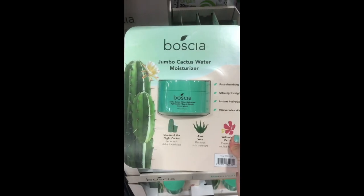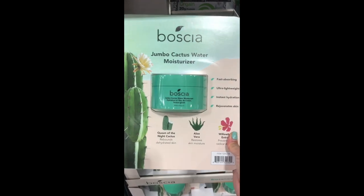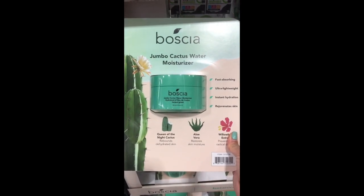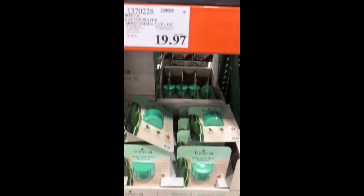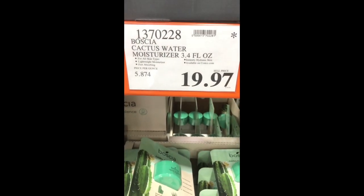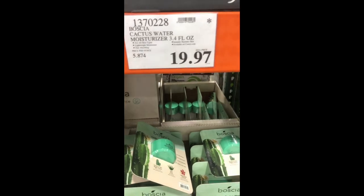Another skincare product is from the brand Boscia — a well-known brand at Sephora. This is the jumbo cactus water moisturizer. I've personally never tried this before, but I'm definitely going to try it. For only $19.97 you get the jumbo size — definitely worth getting.